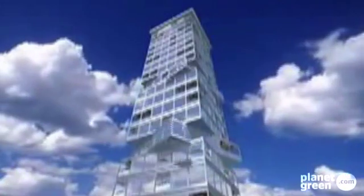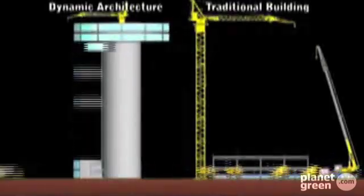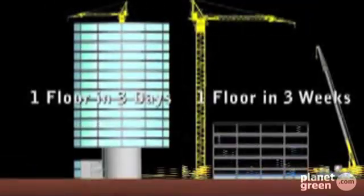In at number one, a rotating skyscraper in Dubai will be powered entirely from 79 horizontal wind turbines in what's being described as the world's first building in motion. The revolving 80-story tower will also have solar-rotate ink on the roof of each floor to supply further renewable energy to the building. The skyscraper will cost an estimated 700 million dollars to build.